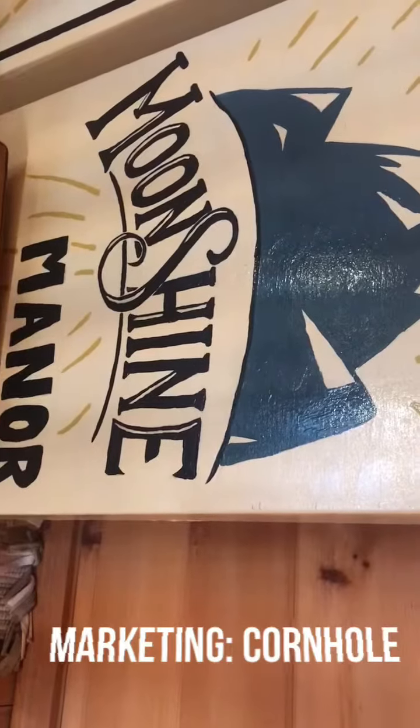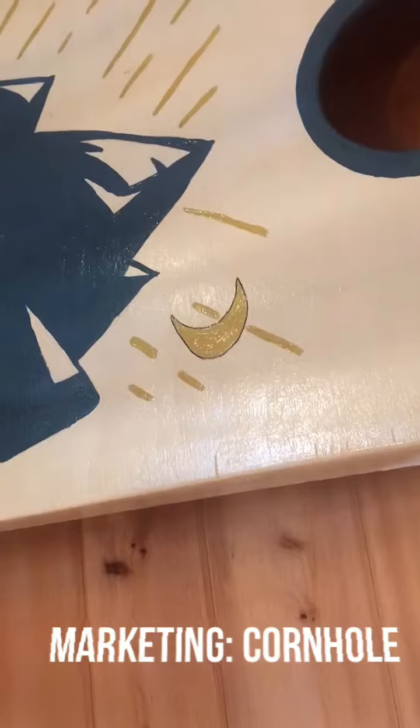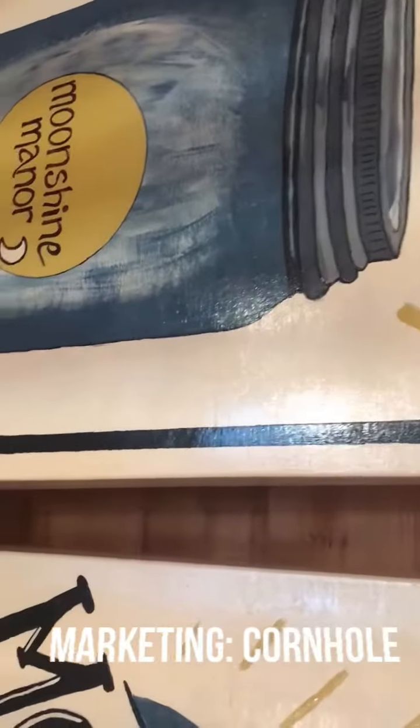As you can see, this one has Moonshine Manor, has our mountains, has our moon that we always have there. And this one I did as a mason jar with our moon and our Moonshine Manor.